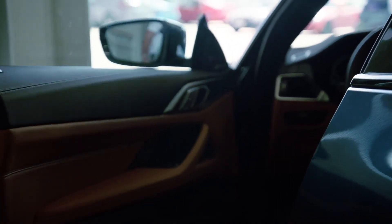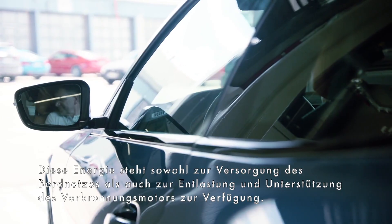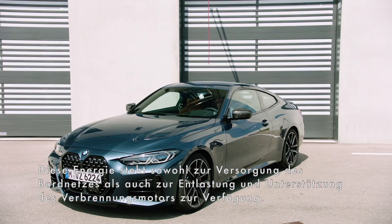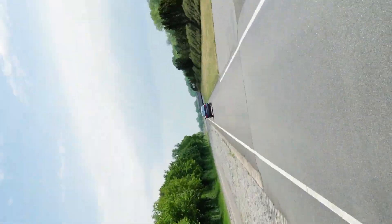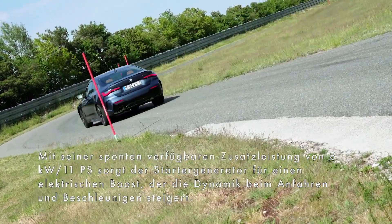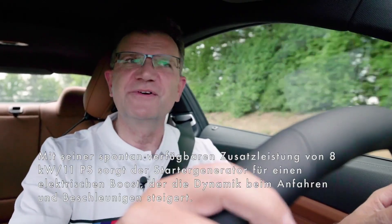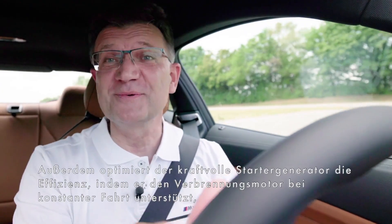We took the already extremely sporty 3 Series and added another injection of sharpness to make the new 4 Series even more dynamic. Let's have a look. The 4 Series is a very important car. It's the essence of BMW. And now we will see how it performs.